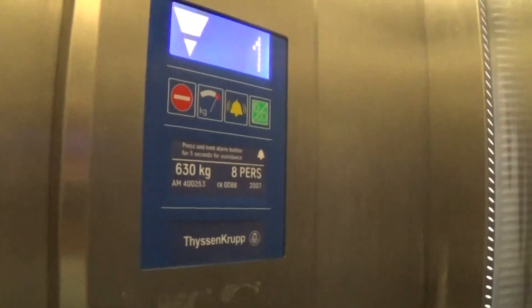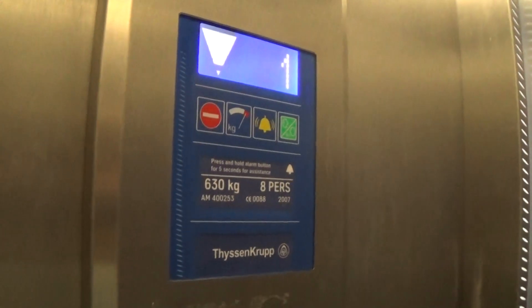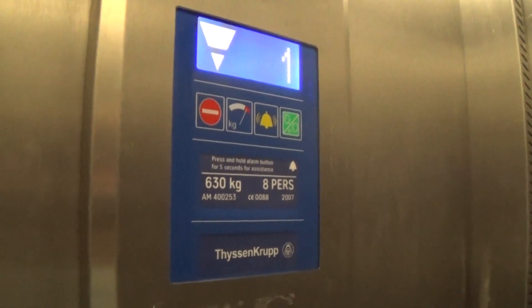Capacity is the same again — 630 kilos. It's built in 2007. Ground — here we are at zero. Buttonlight went out.